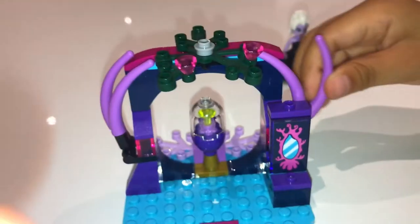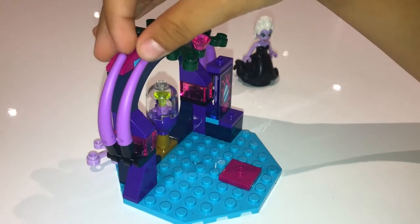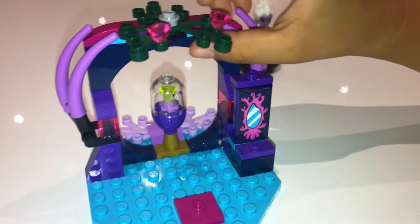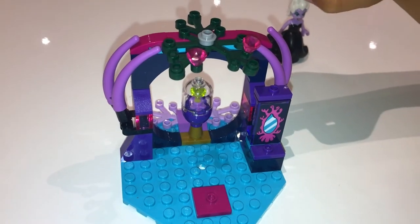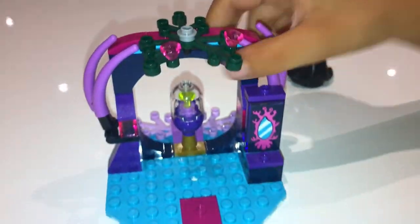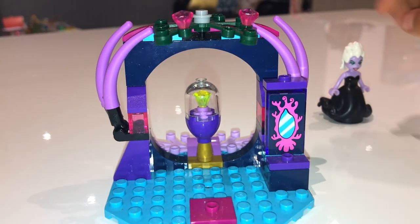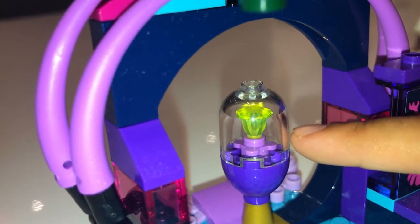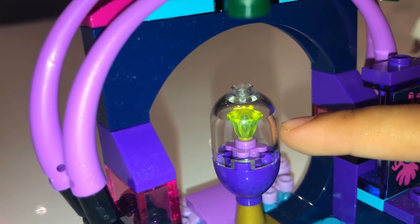Over here we've got two of these on both sides which can move. And over here we've got the same jewels as those pink jewels in Ariel's house. Here's the stone — it has a hole in it. And over here is Ursula's mirror, and over here is where Ursula restores Ariel's voice. That jewel is Ariel's voice.